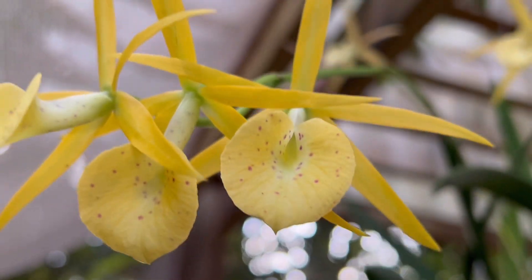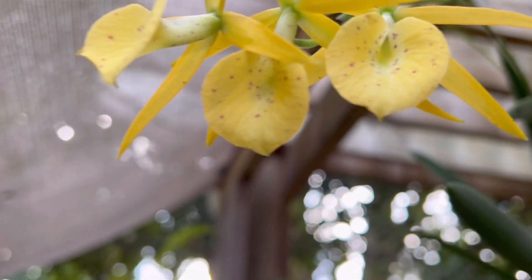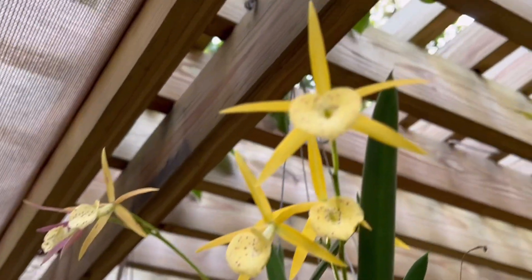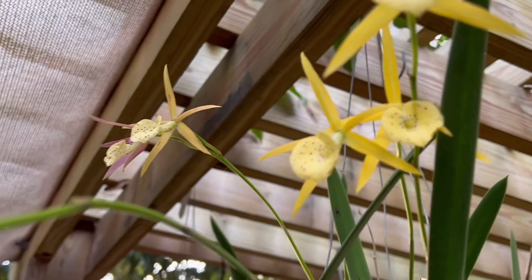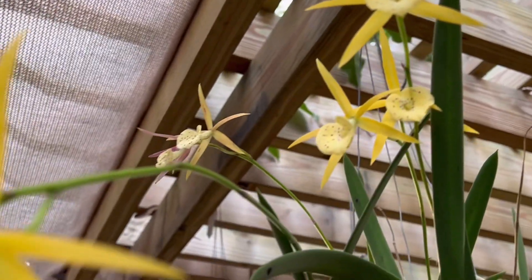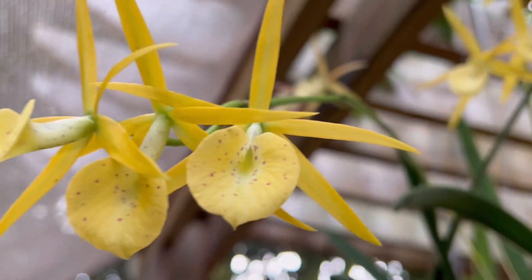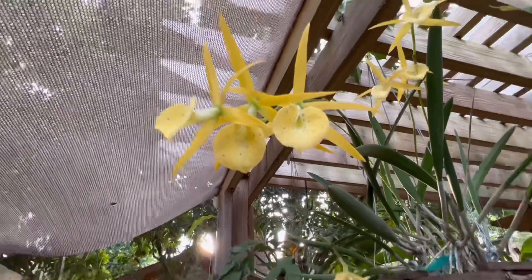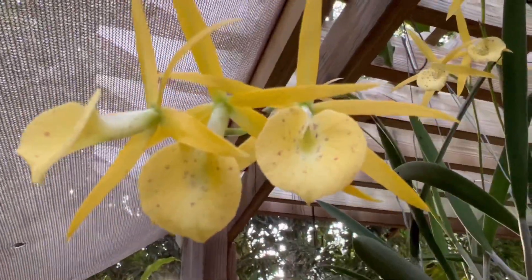Here is my BC Yellow Bird — I believe it's fragrant and it's been in bloom for a while. I don't have enough space to move back, but there it is.